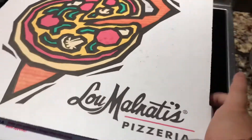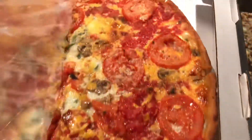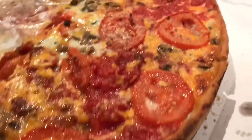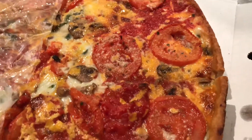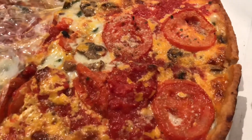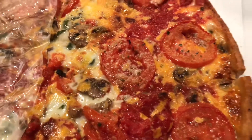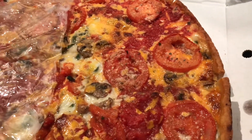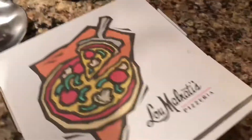This one is their deep dish, which you might not quite think of as a Chicago-style deep dish, but it's a very thick crust. It's a little bit different — not quite as cheesy as Giordano's or Pizzeria Uno, those types of things. But I actually prefer this. It's actually a little bit like Detroit-style pizza, like Buddy's Pizza, if you're familiar with that, which is probably the best pizza in the world.